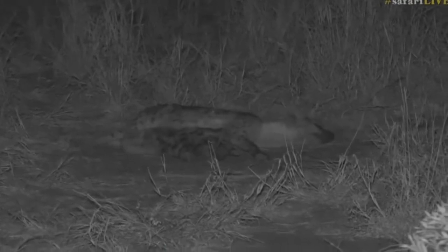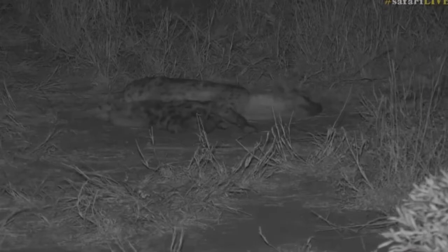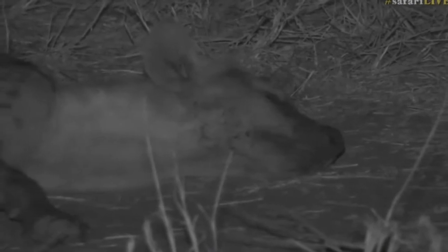It's very peaceful at the den itself. It doesn't seem like they're at all perturbed by the branches that were being broken — they would probably know that it's elephants and nothing they need to worry about at all, and that's why she's still fast asleep. Wherever she's been, she's definitely managed to find food last night.